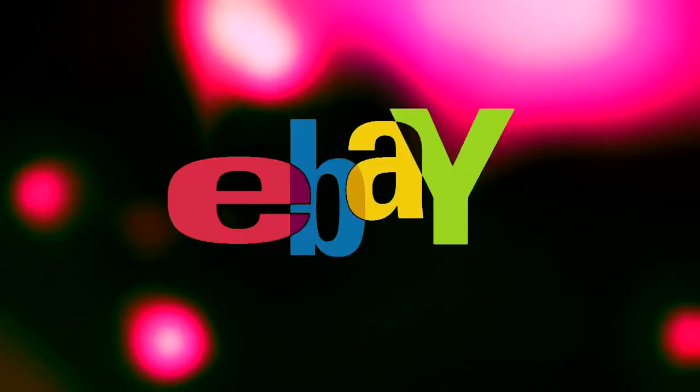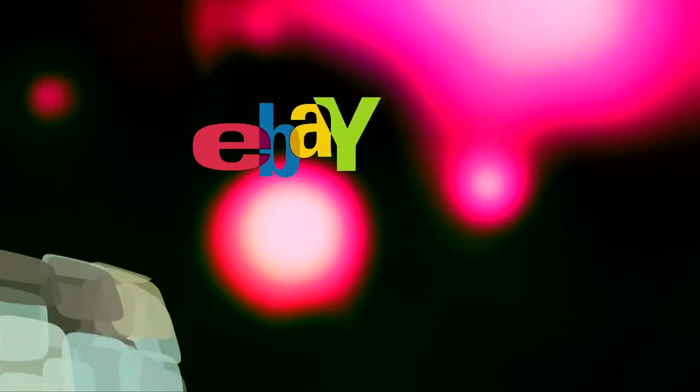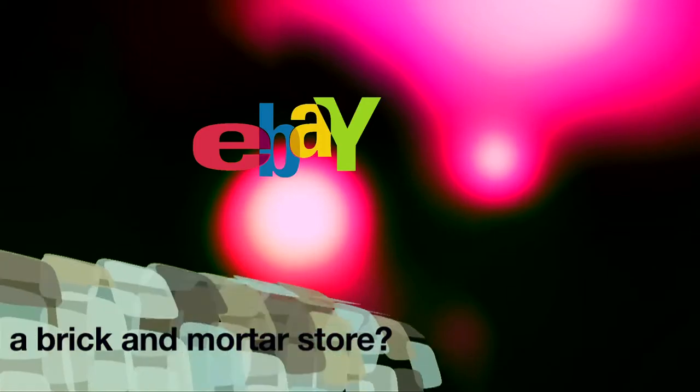And then there's eBay. Powerful data discovery tools allow the company's employees to effectively see what eBay.com would look like as a brick and mortar store.